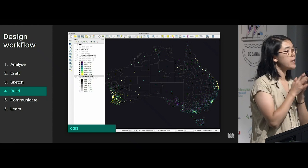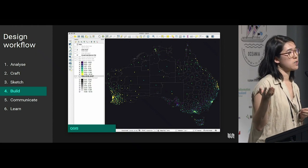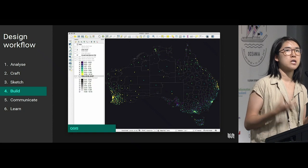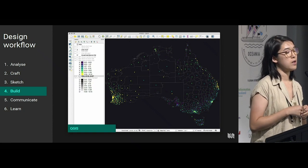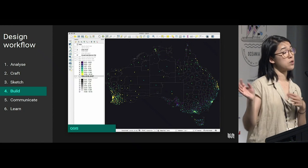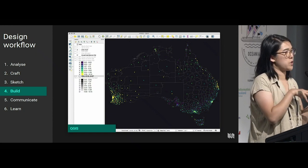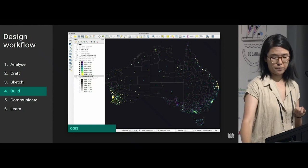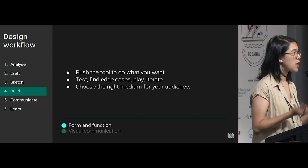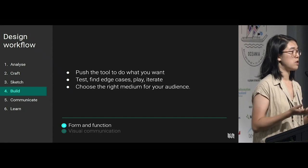Then, build. This one's probably the thinnest section because you already know how to build amazing things. The only thing is that you've done all this hard work in the first three steps to craft something that's really custom. Instead of making things that are obviously from one product, we're really pushing the tools we're using — once we've done all that sketching, analysis, and crafting — to do what we want: find the right plug-ins, the right ways, the right mediums. Also make sure that things you haven't captured in your sketching process, like edge cases, are found. Do lots of iterations, change the tool if you need to, and find the right medium.